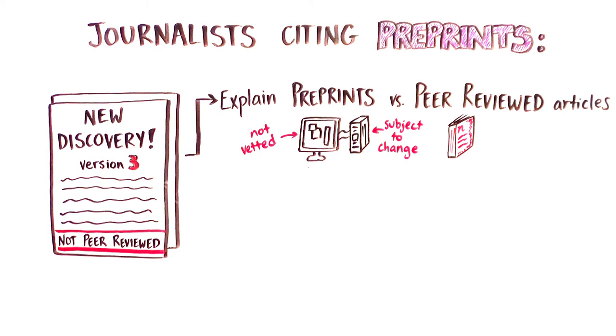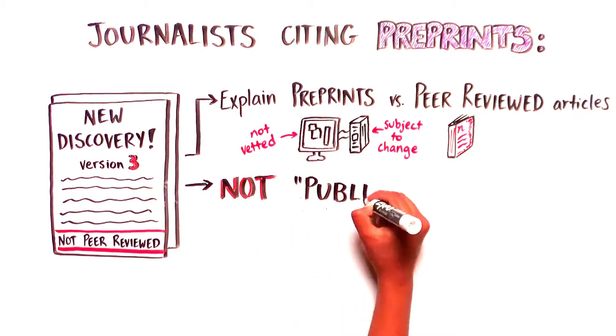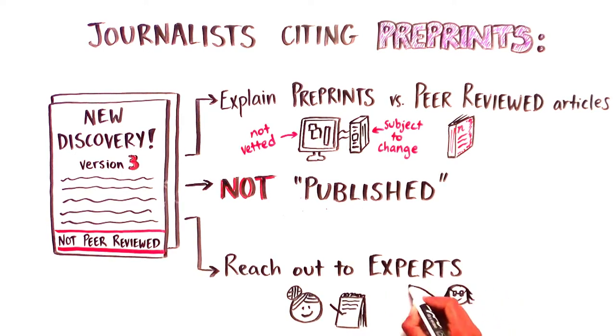Unlike peer-reviewed papers, you should not refer to preprints as published but as posted work instead. It is also a good idea to reach out to well-established independent experts in the field and get their comments on the work you are citing.